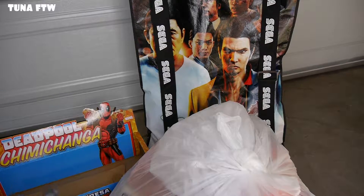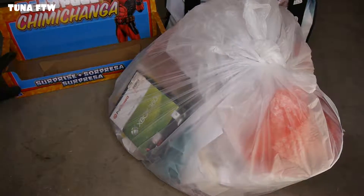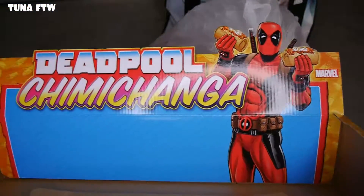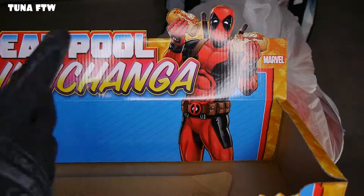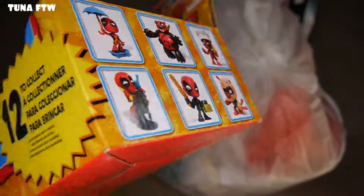So sit back, relax, grab yourself a cup of coffee. First thing up is this Deadpool chimichanga box — that is pretty awesome. I might cut out the Deadpool artwork and display it. I was wondering what type of figures it had — probably blind boxes or something. Pretty cool, I'm gonna keep that and put it off to the side.